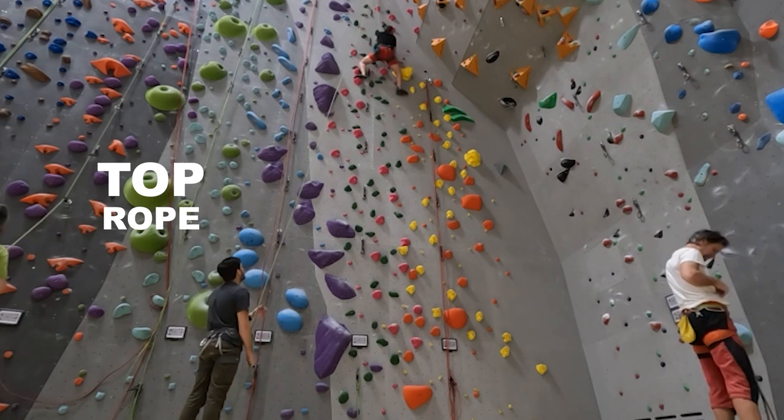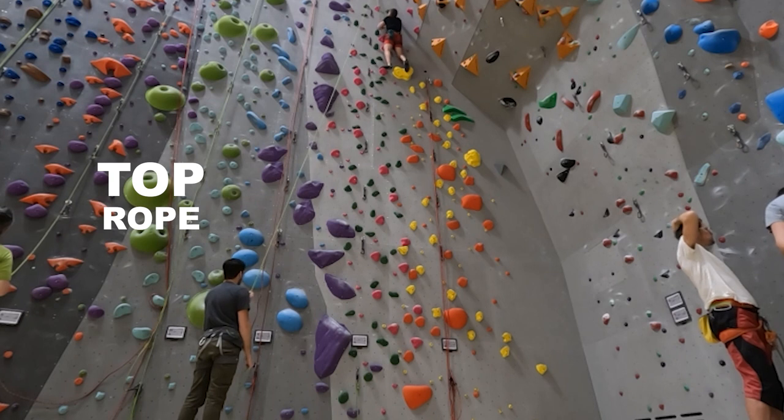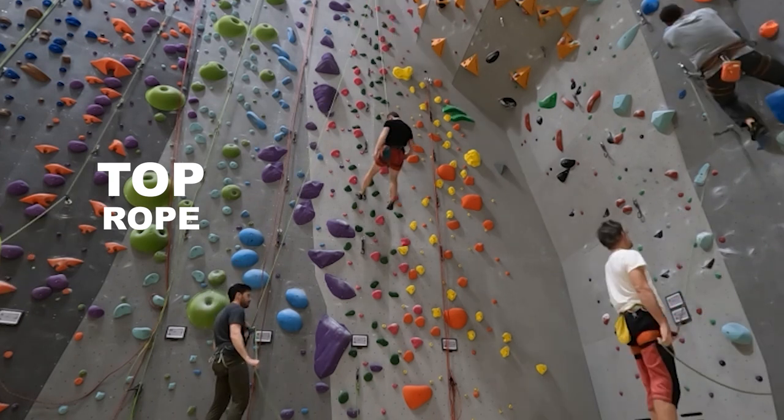The belayer — the person below you — will be your partner on the ground. If you fall, all the weight is going to be taken by them.